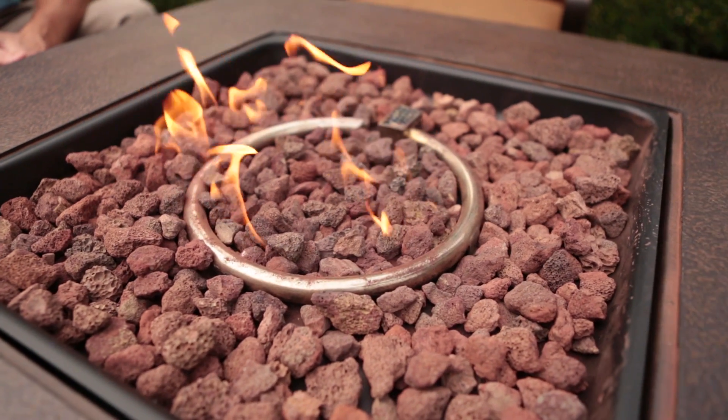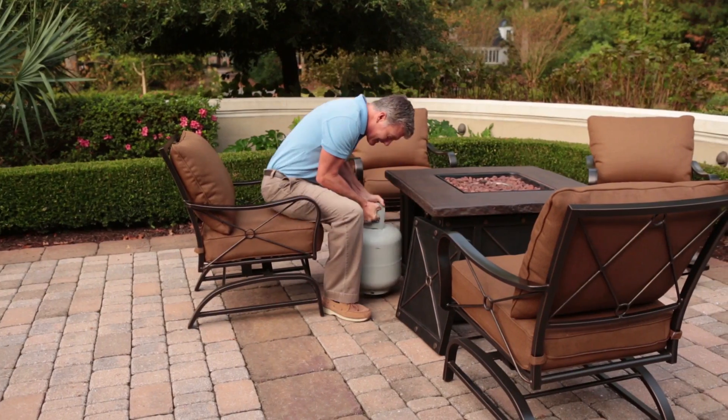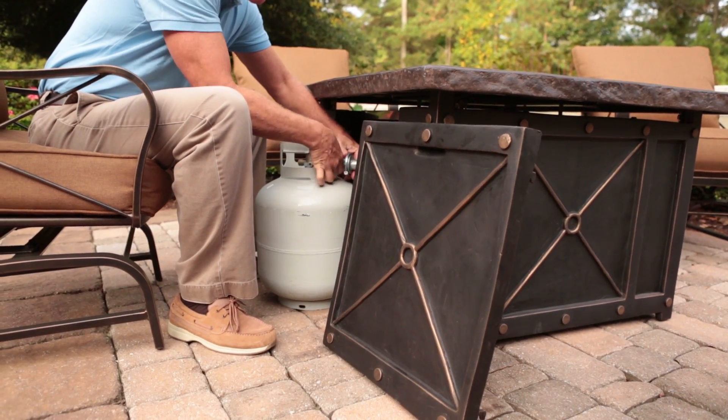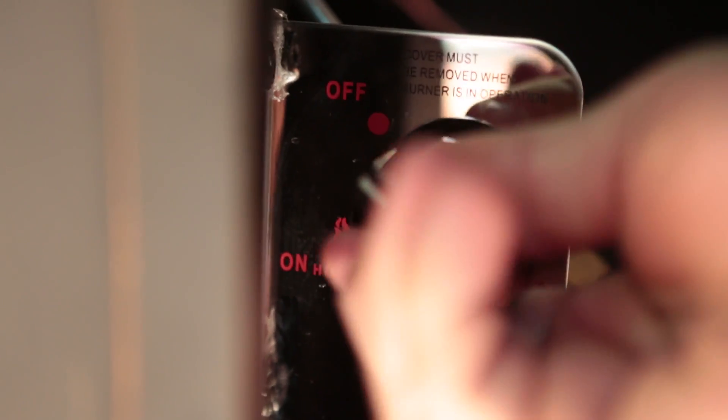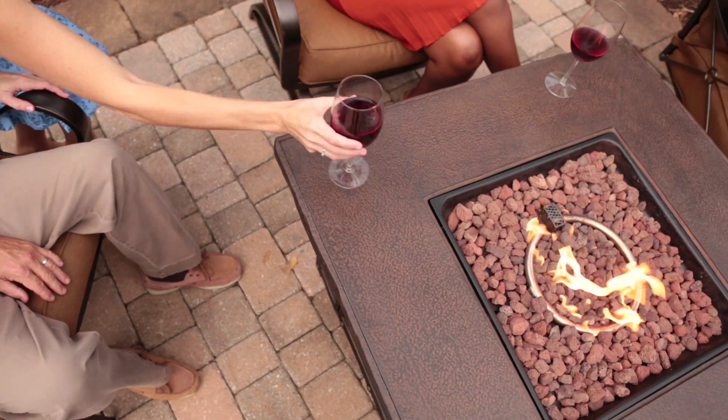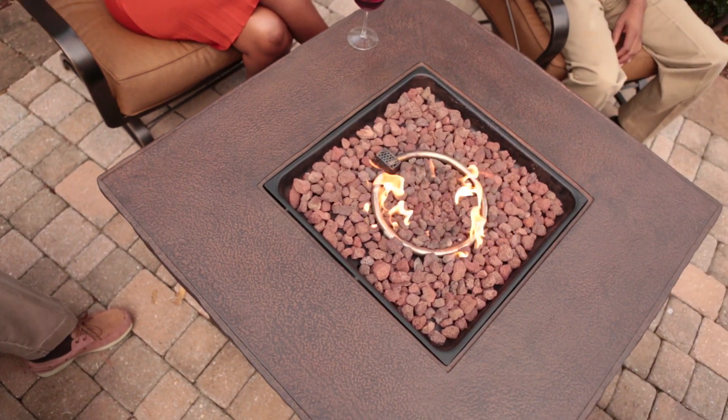The Gas Fire Pit is easy to use and easy to love, and features a beautifully decorated base which accommodates a 20-pound propane tank. The control panel allows for adjustable flame height, and the elegant, roomy tabletop has ample space for serving guests.